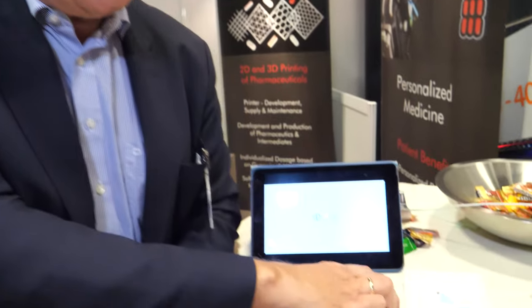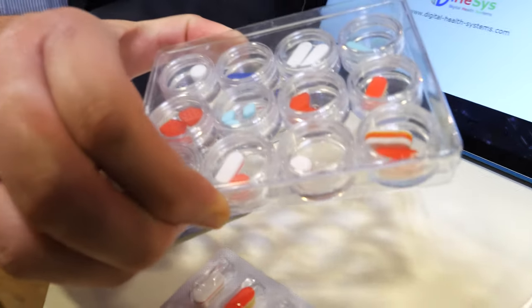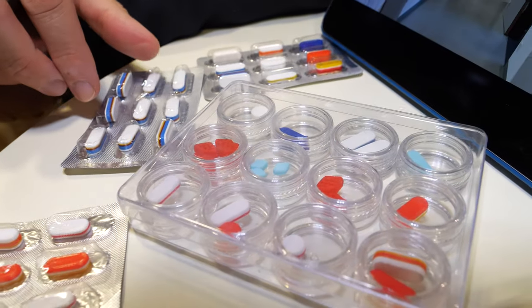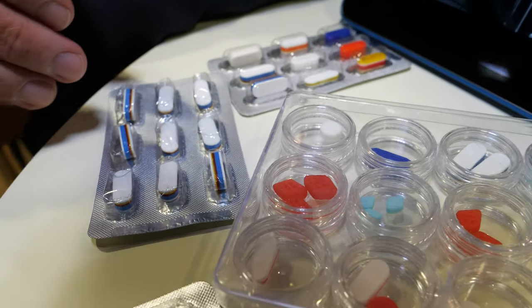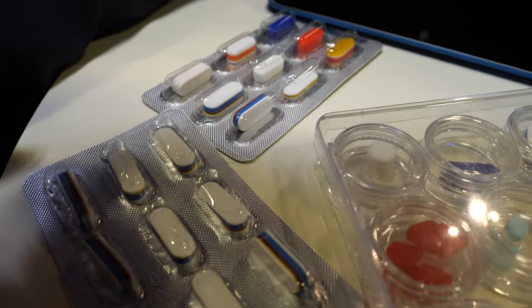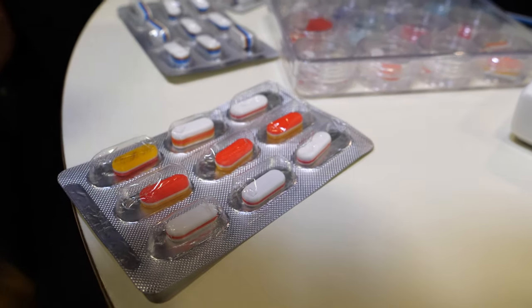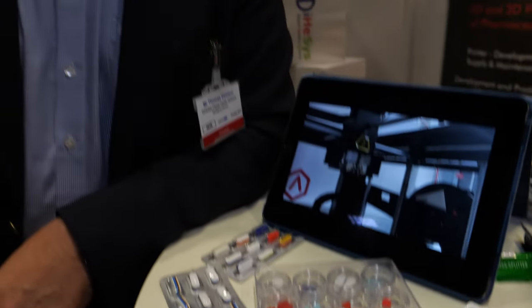Another advantage is that the drugs can have different release times. We don't mix the drugs — the drugs are independent. So one drug works in two hours and the other one in four hours, inside one pill. That's the benefit of the drug combination we can produce with 3D printing.